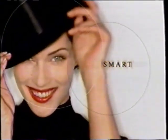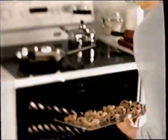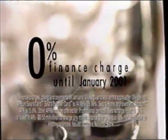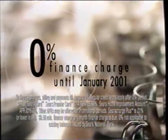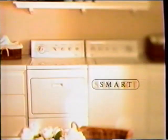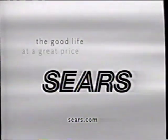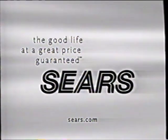Smart — it's the magic word at Sears during Kenmore Days, our exclusive Kenmore Appliance event. At 0% finance charge till January 2001 on all Kenmore Appliances over $399. Buy that shiny new dishwasher during Kenmore Days. Smart. Stylish. Simple. In a word: Kenmore — America's best-selling appliance brand. Sears: the good life at a great price, guaranteed.